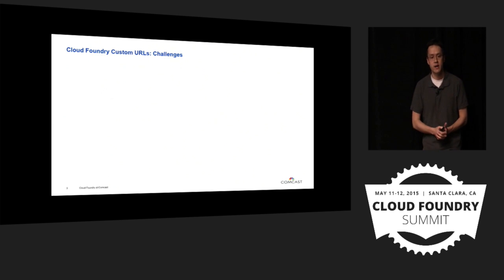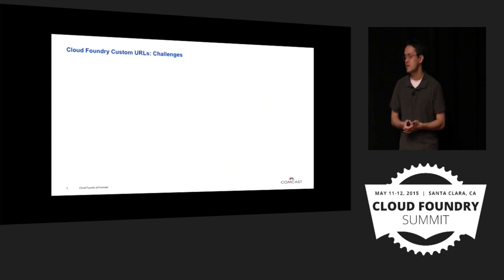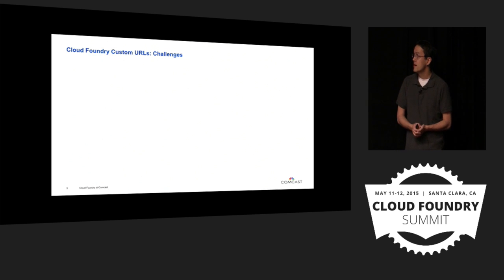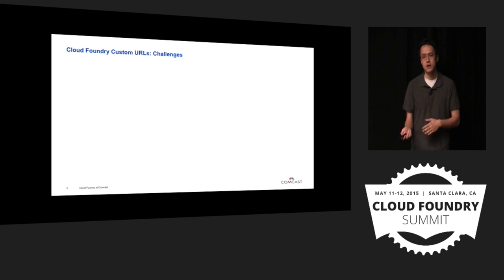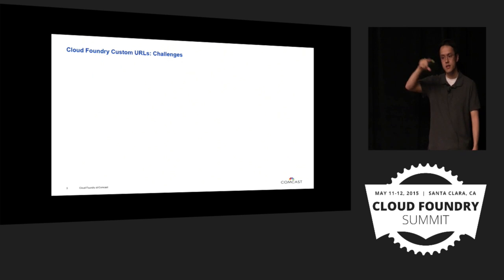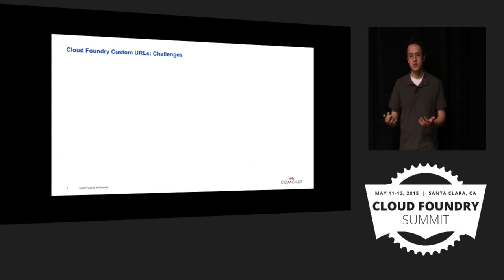The first challenge I'm going to talk about is custom URLs. This seems like a relatively easy problem but it added some complexity for us. Cloud Foundry supports custom domains and allows people to choose their own hostname so that their URLs can be whatever they want. However, when you add things like global availability — making sure that a single site can be hosted on multiple Cloud Foundry instances — and the URL is hosted at a GSLB layer so it can be geographically available, that can present some challenges. How does Cloud Foundry route traffic for a URL that is foreign to it, and it has to be supported on both sites?